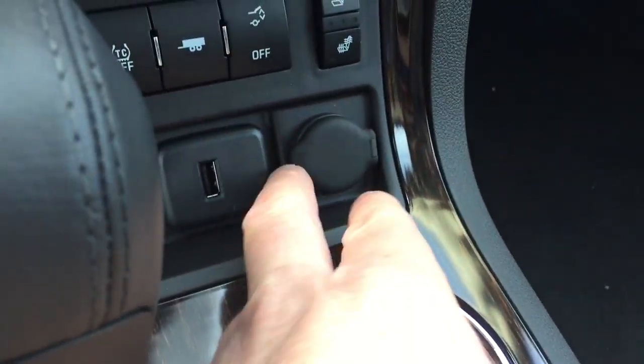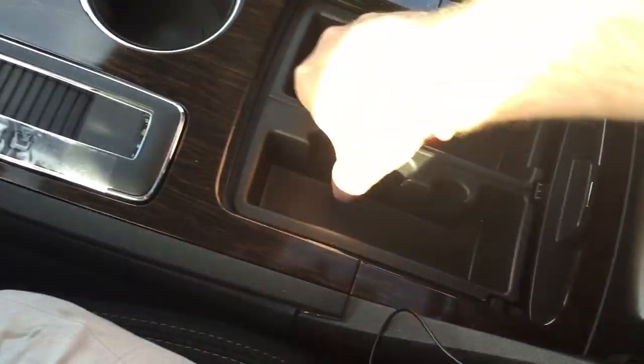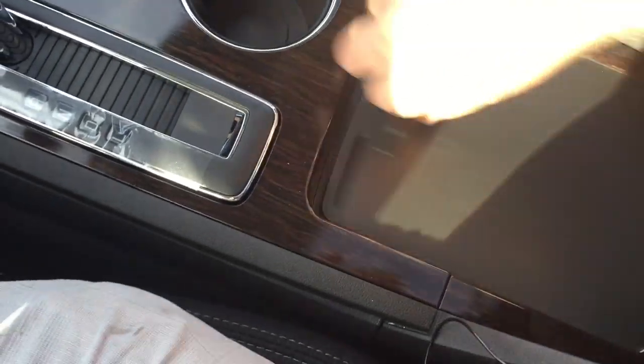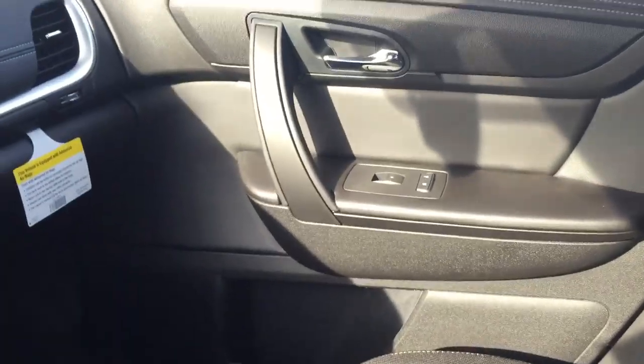You do have a USB port and auxiliary power outlet here, which is nice, along with two cup holders. Sliding the armrest back reveals extra storage — you can see the coin holders and extra USB and auxiliary power down below. Slides forward as well for more storage, and there's also storage in the glove box and passenger side door.